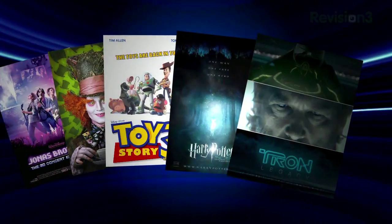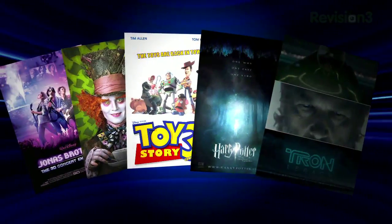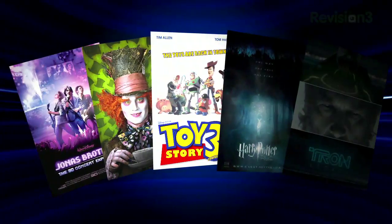It's really interesting. Like the Jonas Brothers 3D concert experience, and later this year Alice in Wonderland, Toy Story 3, Harry Potter and the Deathly Hallows, Tron Legacy, amongst others — almost all those are going to be in 3D. That's like the big buzzword, IMAX 3D. None of them were shot in IMAX.